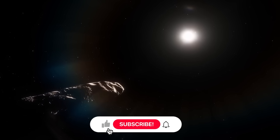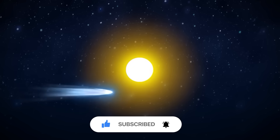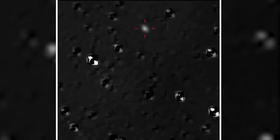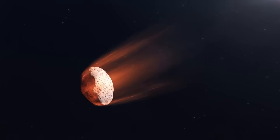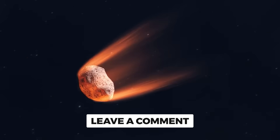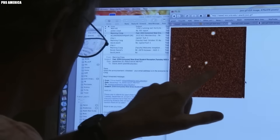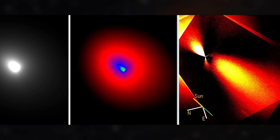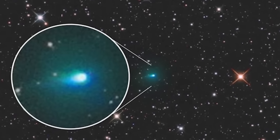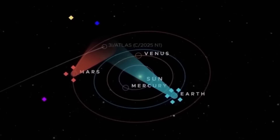If you found this fascinating, hit that like button — it really helps the algorithm show this video to more space enthusiasts. Subscribe to the channel so you don't miss our next deep dive into the cosmos. Leave a comment below telling us what aspect of 3i Atlas intrigues you most — the dust veil, the anti-tail jet, or the possibility of more interstellar visitors. We read every comment and your input helps shape future videos. If you know someone who'd love this mystery as much as you do, share this video with them. Let's spread the wonder of discovery together.